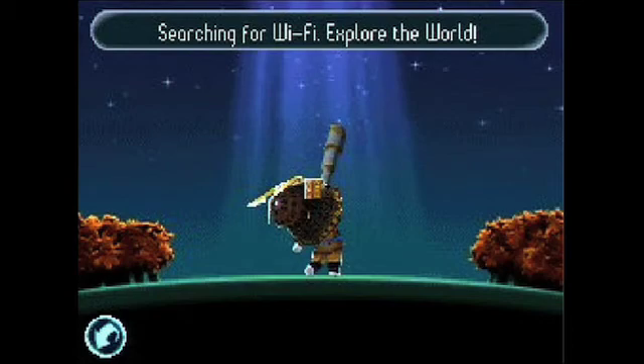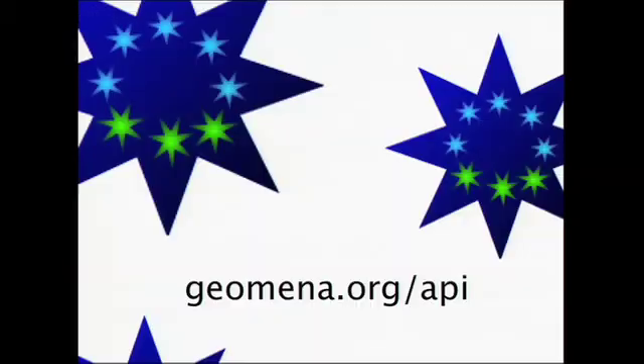Now imagine if a game like that was built on a platform that had GPS and a consistent internet connection — that's probably at the top of the list of what we would like to see coming out of the Geomena API. The potential is limitless, and we look forward to seeing what people come up with. Because it's the only open geodatabase, it's already the world's largest open geodatabase. Thank you.